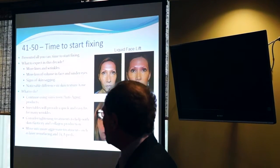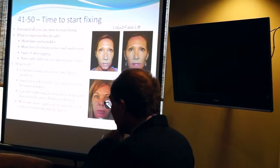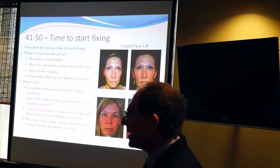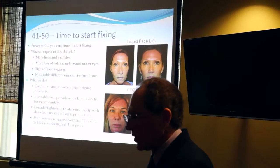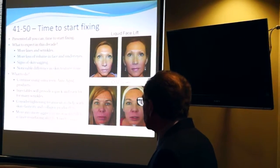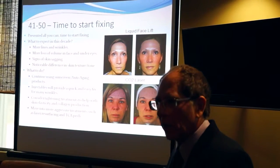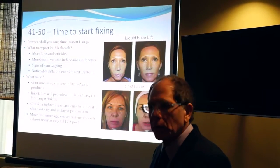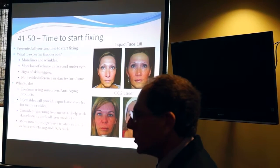Ages 41 to 50 — you've got to start fixing things. More lines, more wrinkles, definite loss of volume, signs of skin sagging, and noticeable differences in skin tone. Sunscreen, sunscreen, sunscreen. Anti-aging products — mainly antioxidants and retinols. At this point we're really talking about tightening treatments like Ultherapy, which actually tightens the skin. We also move into more aggressive laser methods — a deeper laser or deeper peels — procedures that have some downtime but achieve real benefit.